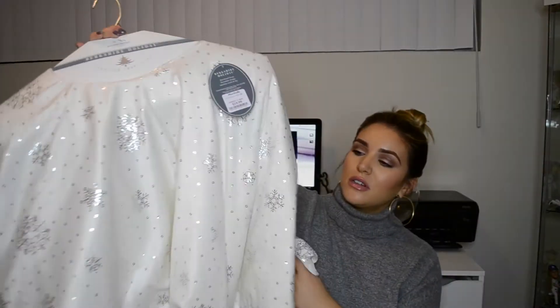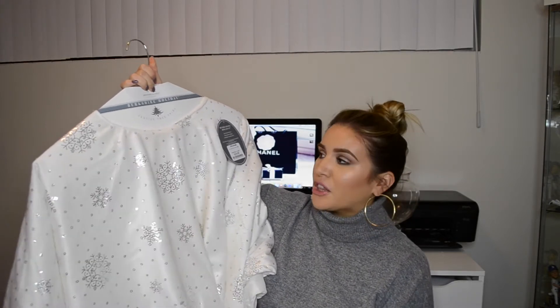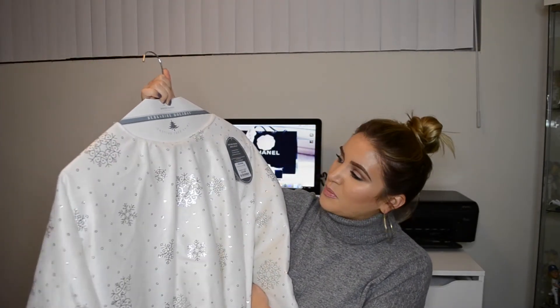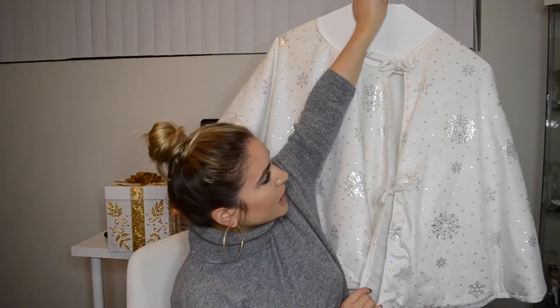At Marshall's, I found this beautiful tree skirt — it's like a blanket for your tree. I love the white color; it just looks so clean and crisp. This was $19.99, which is not bad. They had so many really cute skirts, and I thought $20 is not really that expensive.